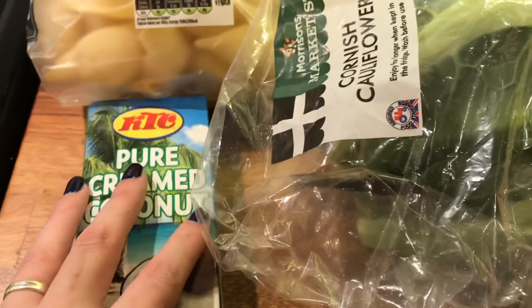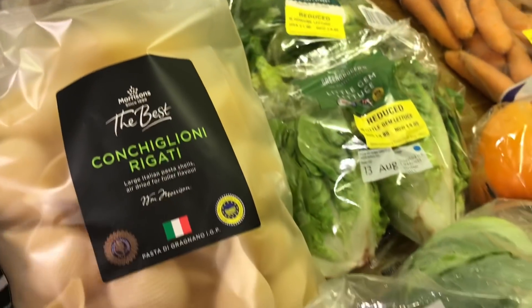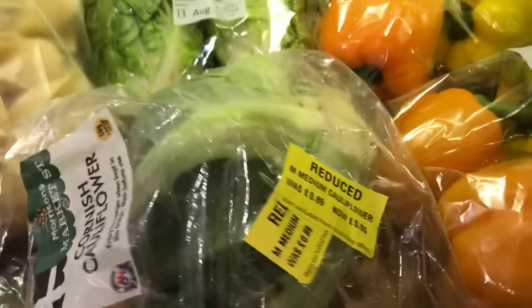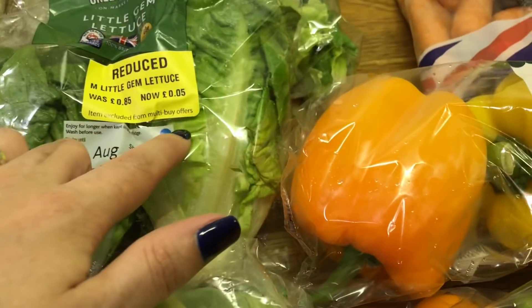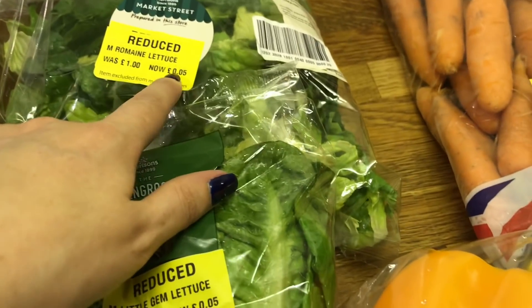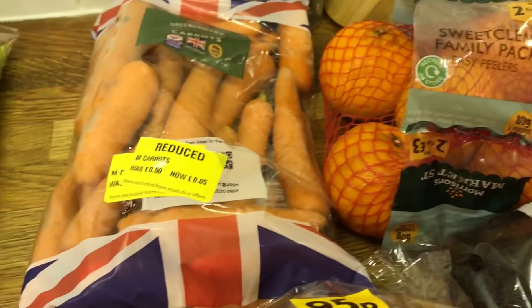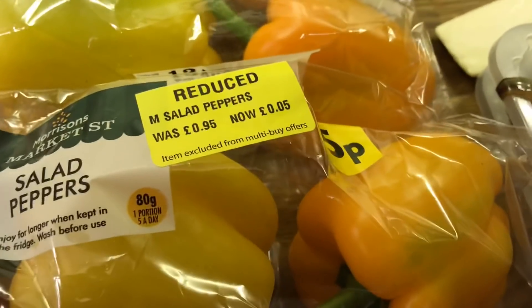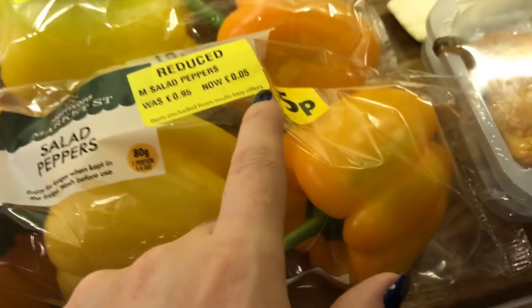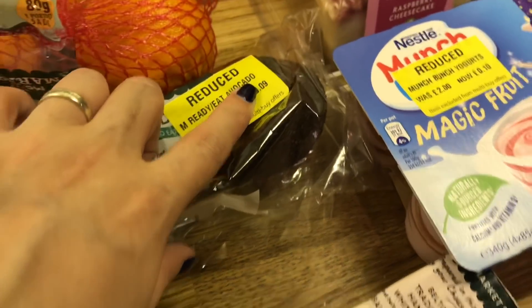I did get some pure cream coconut — I like this in my curries — as well as the large pasta shells. I'm going to use these for my stuffed shells. I got cauliflower for 5p, gem lettuce 5p, the main lettuce 5p — that one's already shredded. I did get some carrots for 5p. Three packs of peppers which are brilliant because we'll chop these up and stick them in the freezer — these are 5p each. I did get some oranges for 9p and some avocados for 9p.